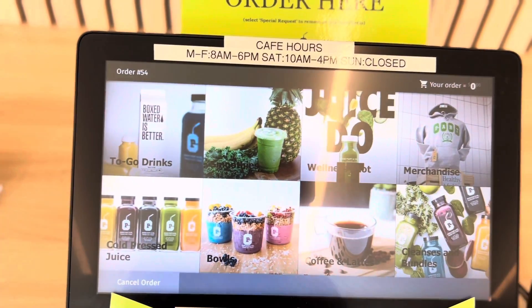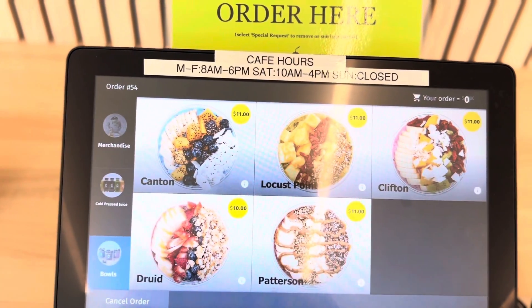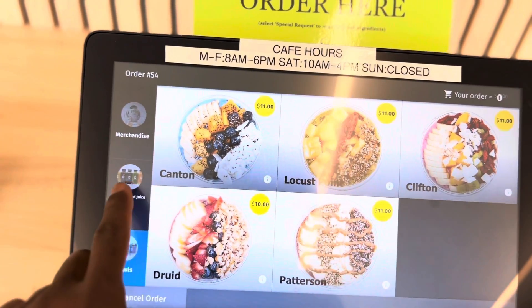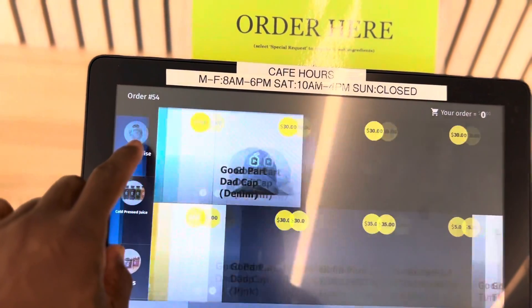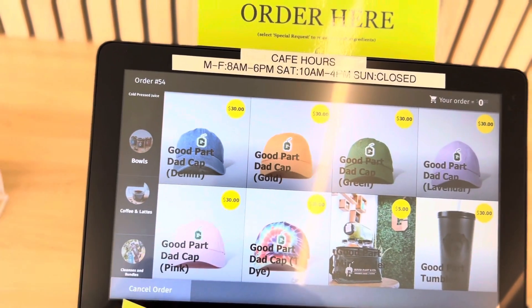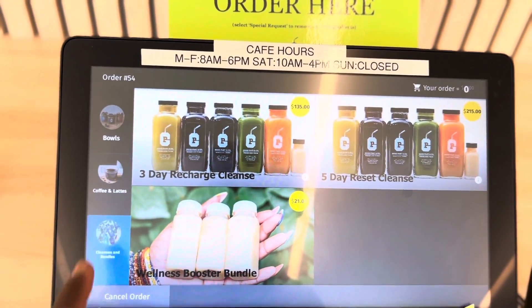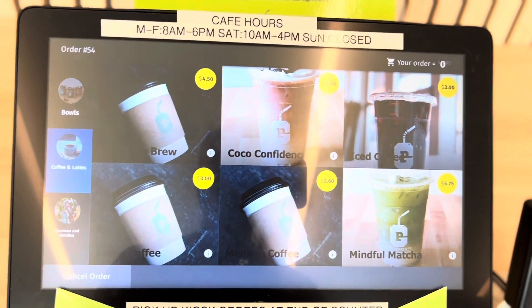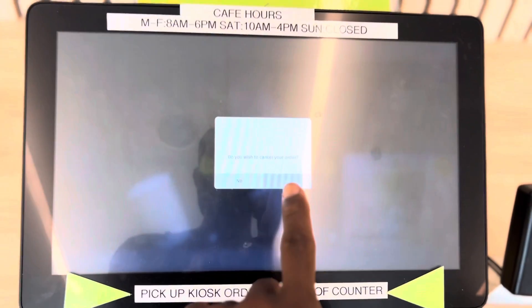These are the kiosks where people come up and place their orders when it gets really fast-paced. You can't take all of the orders at the counter, so this is really convenient — it allows us to cover a lot more orders in a fast amount of time. You can see we can load everything into these kiosks, from our merch to our smoothies to our bowls, cold press juices, all the juice packs, coffee items, and our matcha. Those are the more popular things — the smoothies, the bowls, the coffee. Let me walk you through the actual rec center real quick.